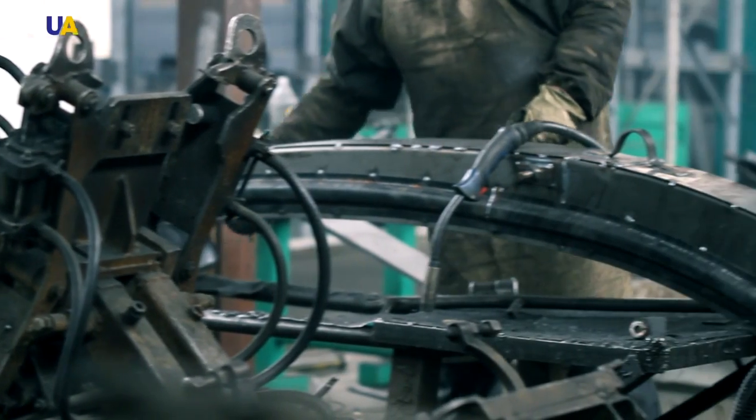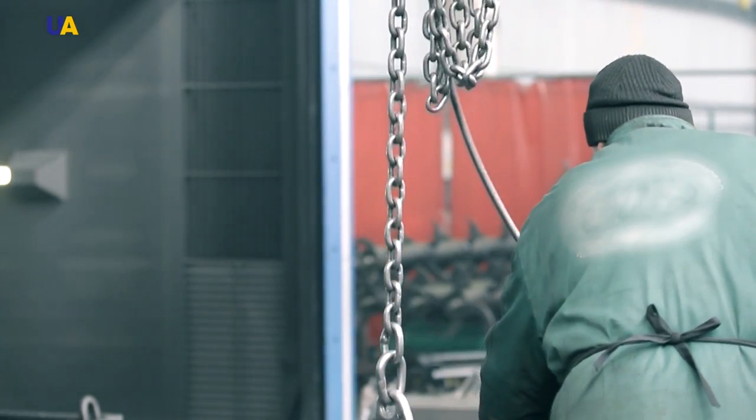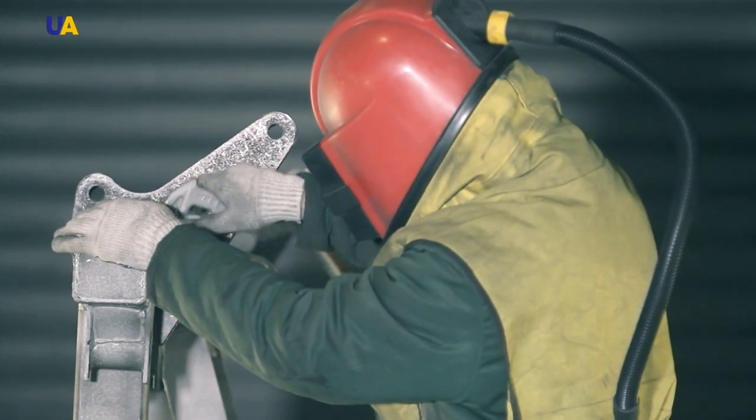After the corresponding works are finished, the welding units are sent for painting. But before that, they are cleaned on sandblasting equipment.